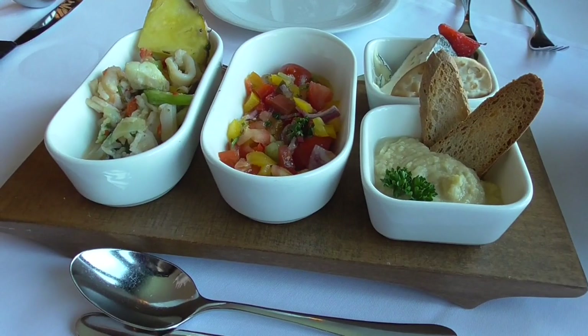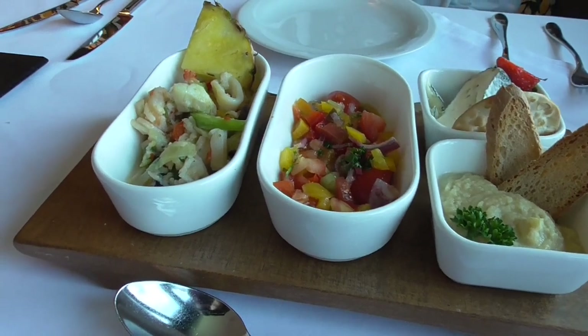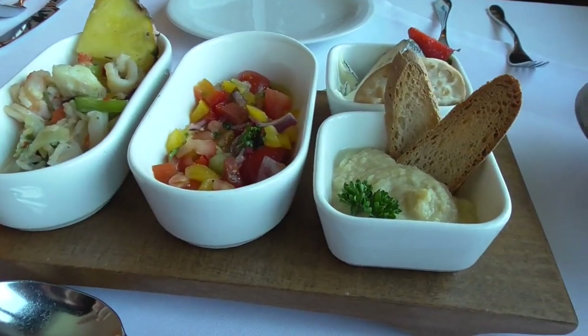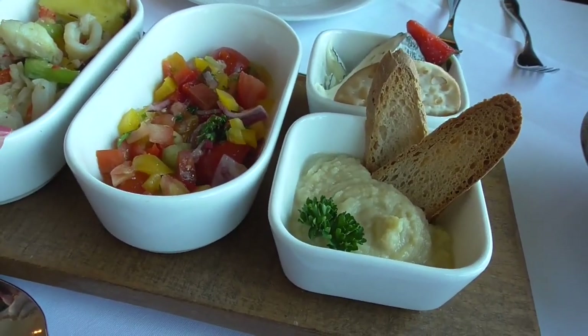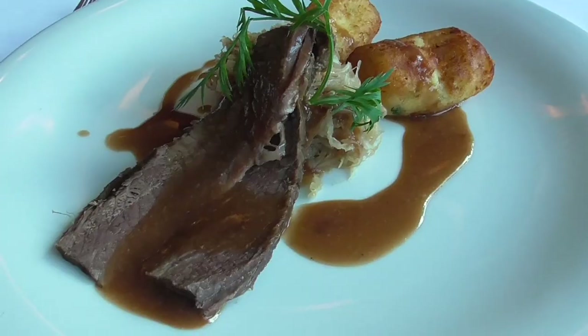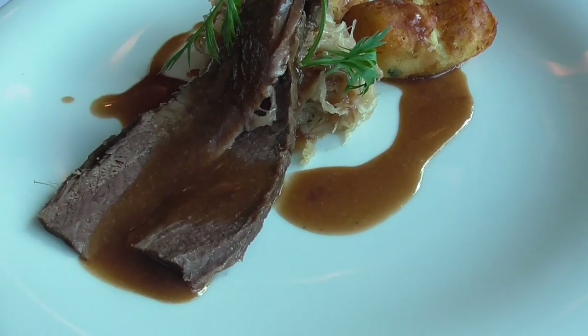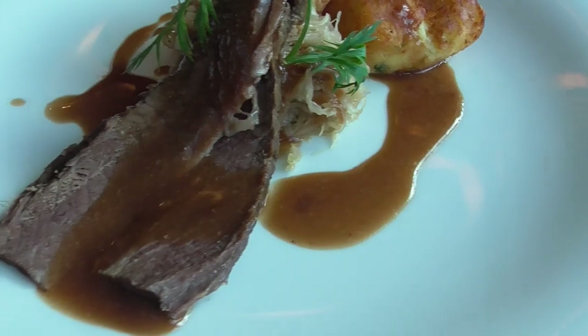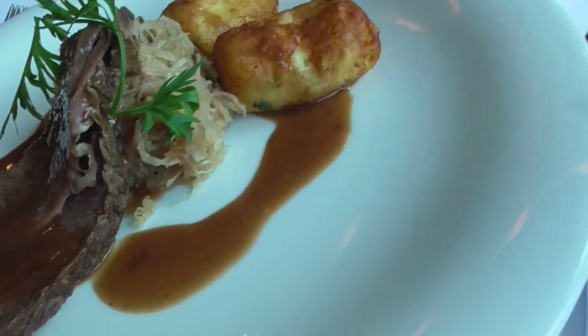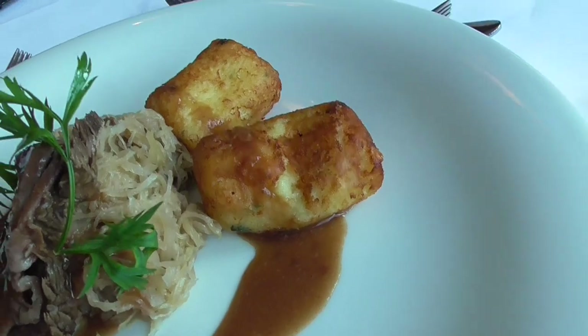They said at lunch every single day they bring a series of appetizers - a seafood salad, vegetables, an artichoke spread, and cheese. This beef is a brisket, and it was marinated for hours overnight and then cooked for hours. This is choucroute, which is cabbage and potatoes.